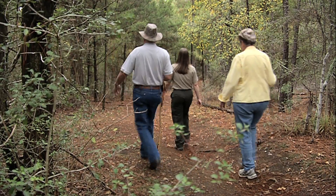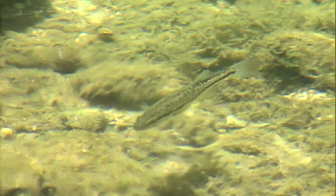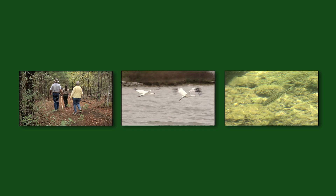Think about life in the outdoors for a moment. Humans go on hikes. Whooping cranes fly. Guadalupe bass swim. All different species that have adapted to life on land, in the air, and in the water.